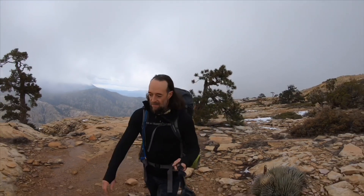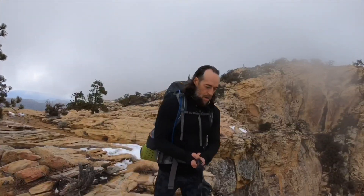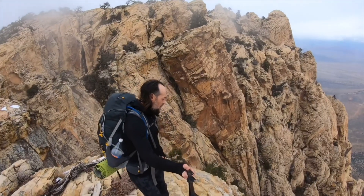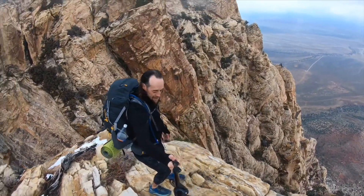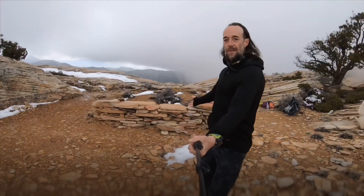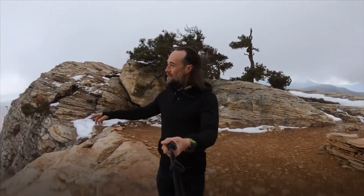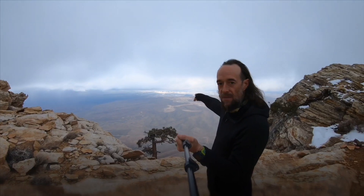We've just about reached the Wilson ridge. Oh boy, there's the exposure. Check it out — we made it to the bench! Here's the famous bench on the top of Wilson. I'm going to set up my tent right here and camp here for the night. This is pretty amazing — we're kind of up here in the clouds, but way off in the distance in the light you can see Las Vegas.